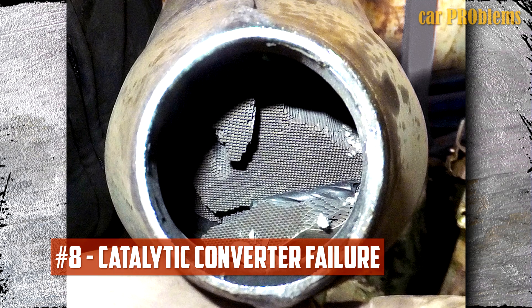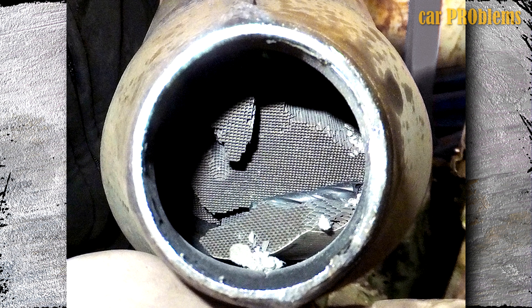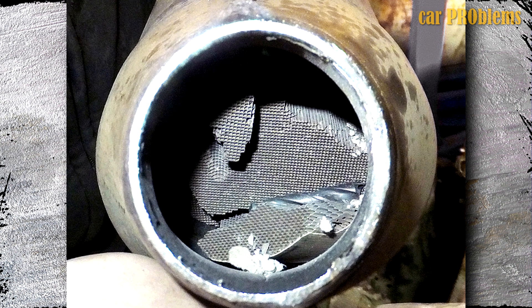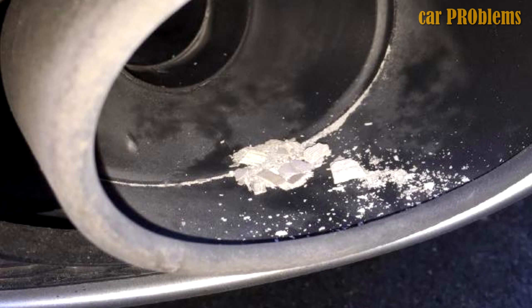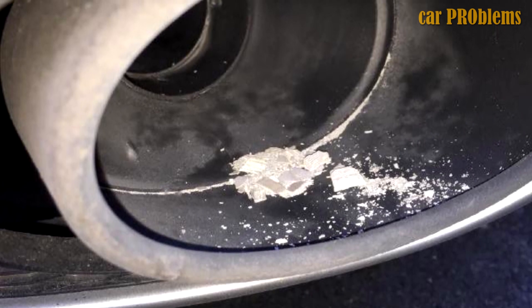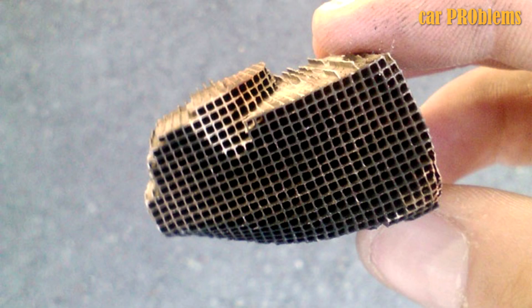Catalytic converter failure. What happens if you keep using the system even though the oxygen sensor is malfunctioning? The imbalance of air and fuel will eventually cause the catalytic converter to malfunction. To prevent harm to the catalytic converter, the oxygen sensors must be functioning at their best. A catalytic converter replacement is never inexpensive, so you should replace the faulty oxygen sensor before it leads to more serious issues.